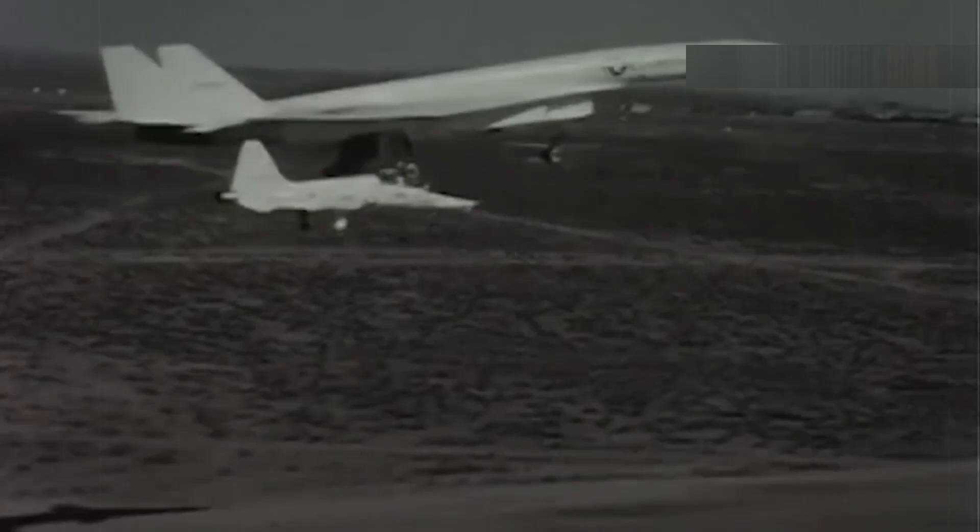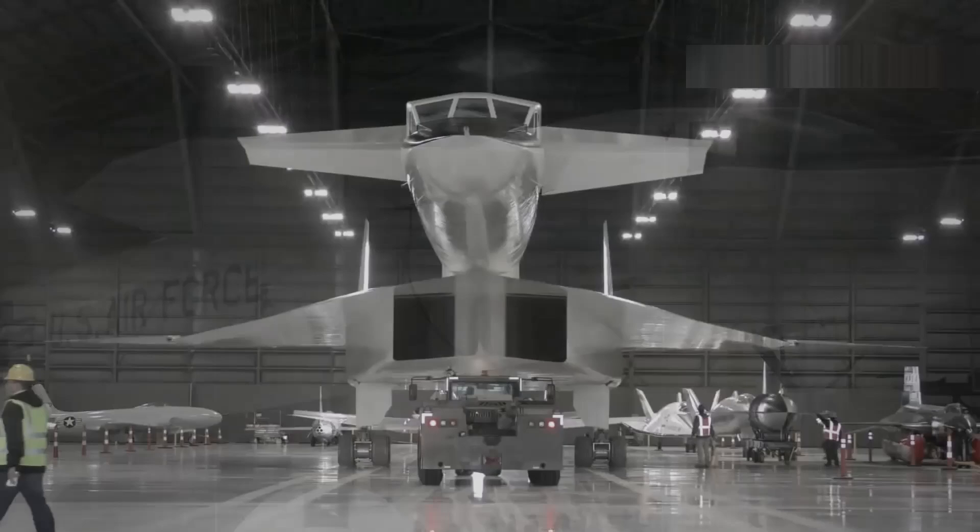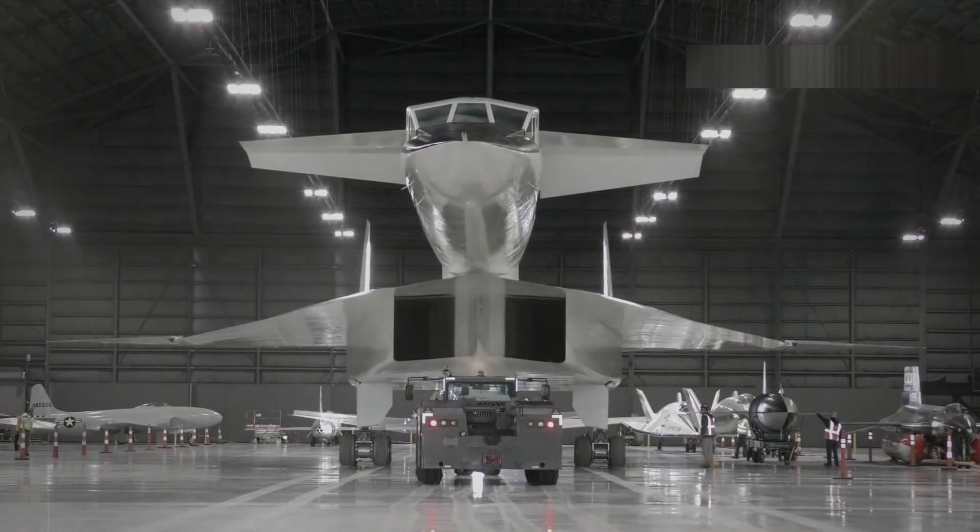However, just two minutes in, a large chunk of the wing's leading edge broke off, forcing another emergency landing. After that, the first prototype was limited to Mach 2.5. Developing such an advanced aircraft came with setbacks, but a bigger problem loomed.